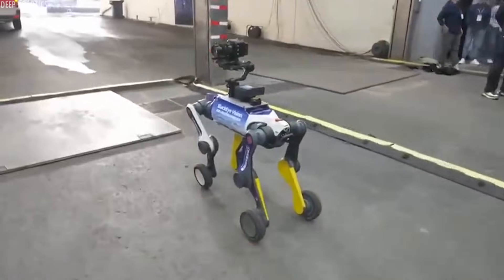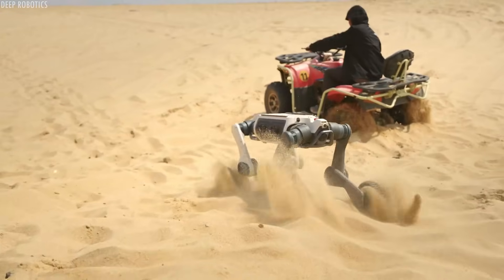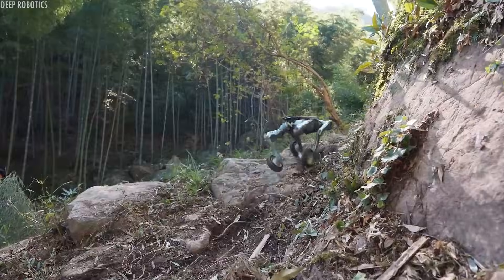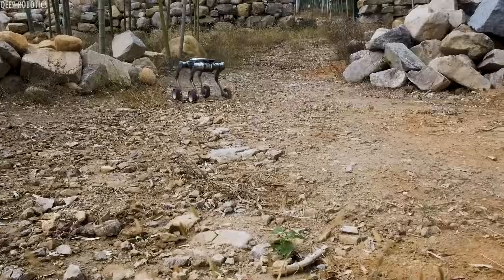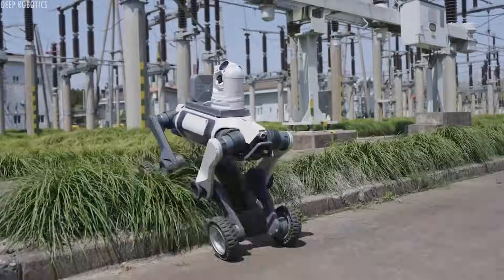The Lynx also has impressive endurance to match its speed. It can operate continuously for several hours while maintaining high-speed performance. The battery system is optimized for the power demands of rapid movement, and the robot's energy-efficient gait algorithms help extend operating time. When the battery does run low, fast charging capabilities mean it can be back in action relatively quickly.